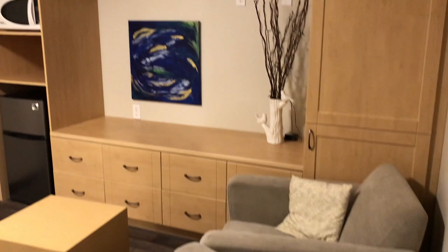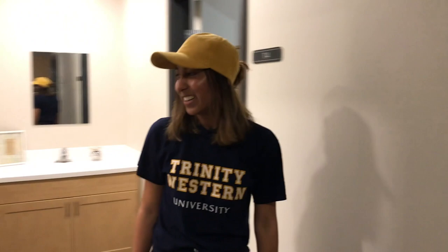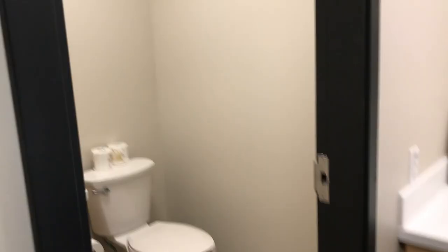We've got a microwave, fridge, tons of storage space, couches for lounging and just hanging out with friends. If you follow me down here you get to see a huge shower — literally massive — a toilet, a sink, and then right behind me comes this other extra sink in case your roommates are in the bathroom and you need more space.